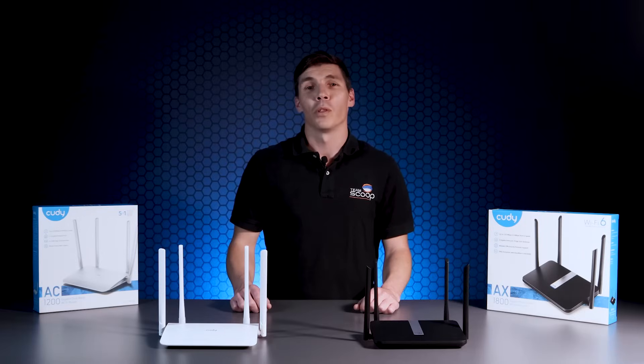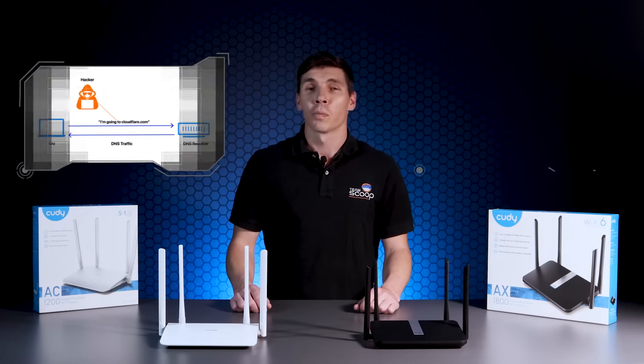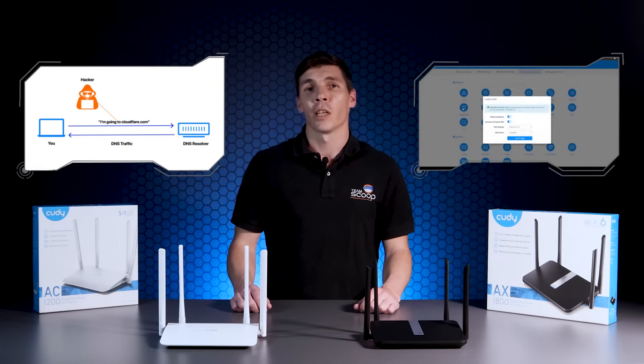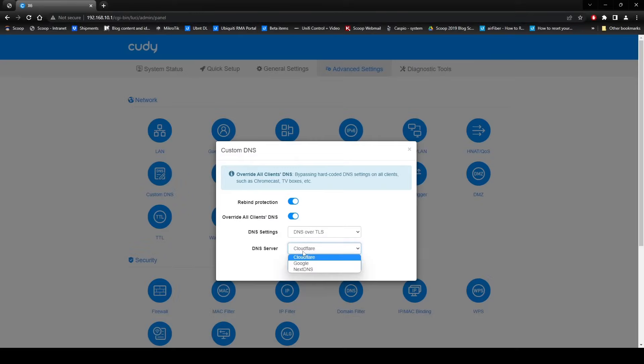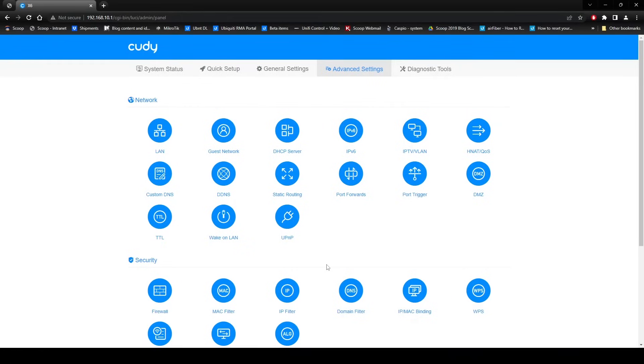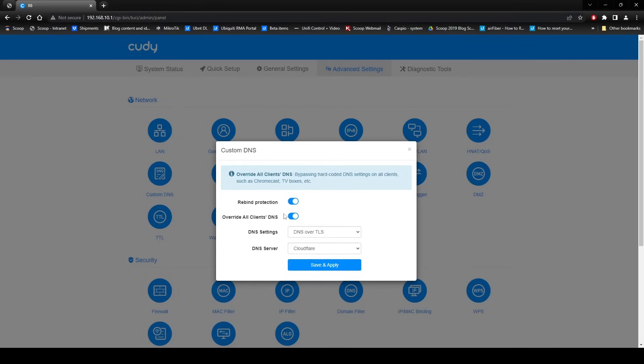These devices support DNS over TLS. This protocol allows you to encrypt DNS queries leaving your network, preventing data interception and keeping things private. You have a choice to use Cloudflare, Google or NextDNS servers. There is also an option to capture DNS traffic from your local network and point it towards your preferred server, which helps to prevent users from bypassing the router's DNS configuration.